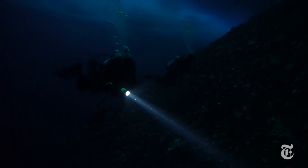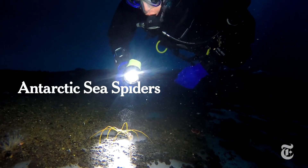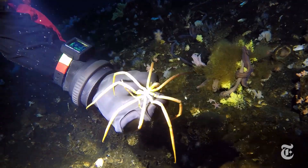A lot of strange creatures live in the cold depths beneath the Antarctic ice, but none stranger than the giant sea spiders. Sea spiders are often tiny, but Antarctic species grow to dinner plate size.